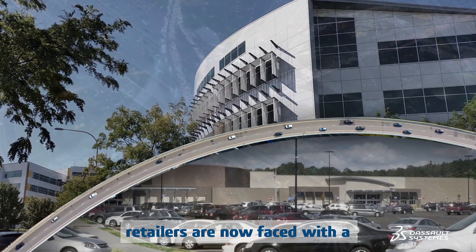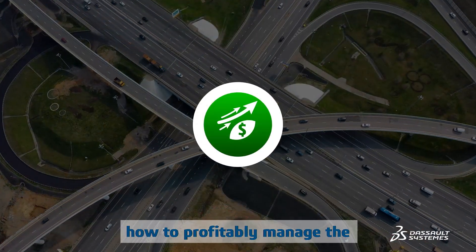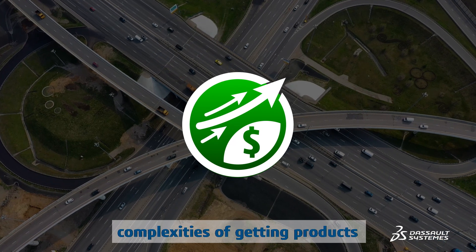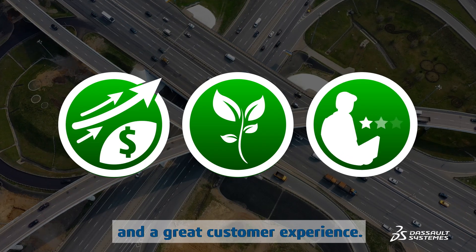Consumer product companies and retailers are now faced with a very unique challenge: how to profitably manage the complexities of getting products to stores and consumers while maintaining eco-efficiency and a great customer experience.